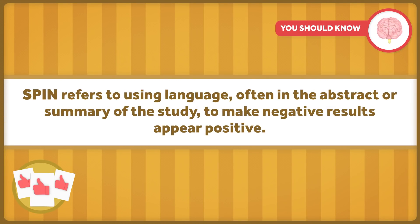SPIN refers to using language, often in the abstract or summary of the study, to make negative results appear positive. Of the 15 remaining negative articles, 11 used SPIN to puff up the results. Some talked about statistically non-significant results as if they were positive by referring only to the numerical outcomes. Others referred to trends in the data, even though they lacked significance. Only four articles reported negative results without SPIN.